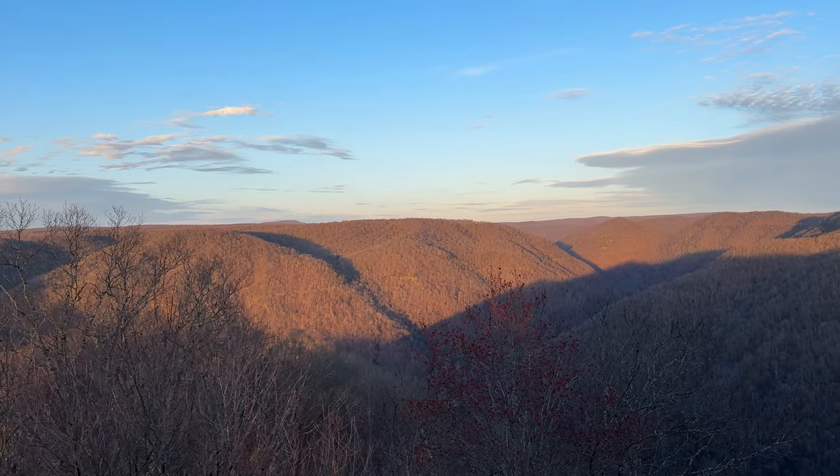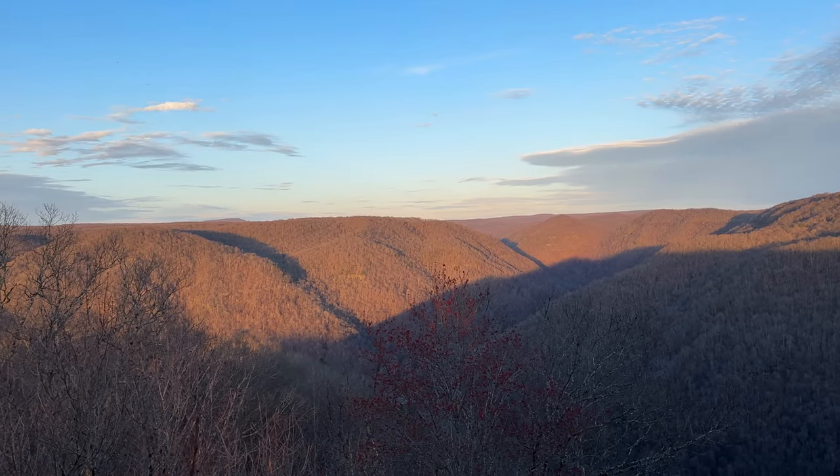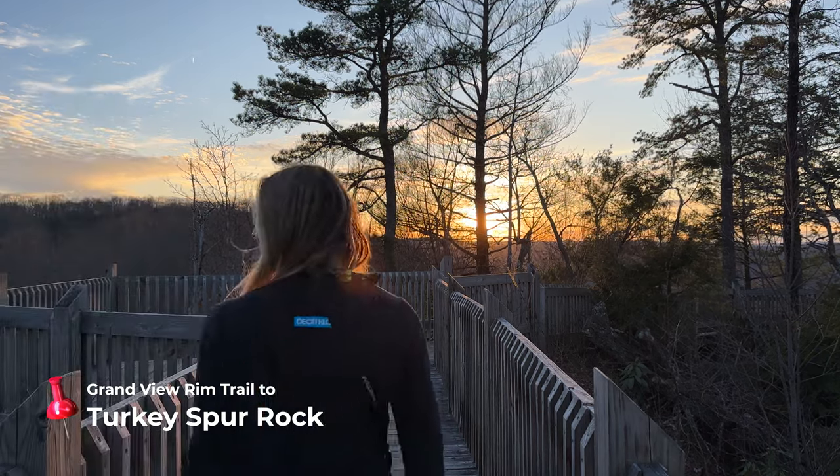What a beautiful place to end this first day. This is the Turkey Spur overlook — you can continue on the Rim Trail to connect to it, or just drive up to the bottom and take the stairs. The sun is setting on the other side, turning the mountains behind me a beautiful orange color. It's certainly a great spot to end this first full day in the park.